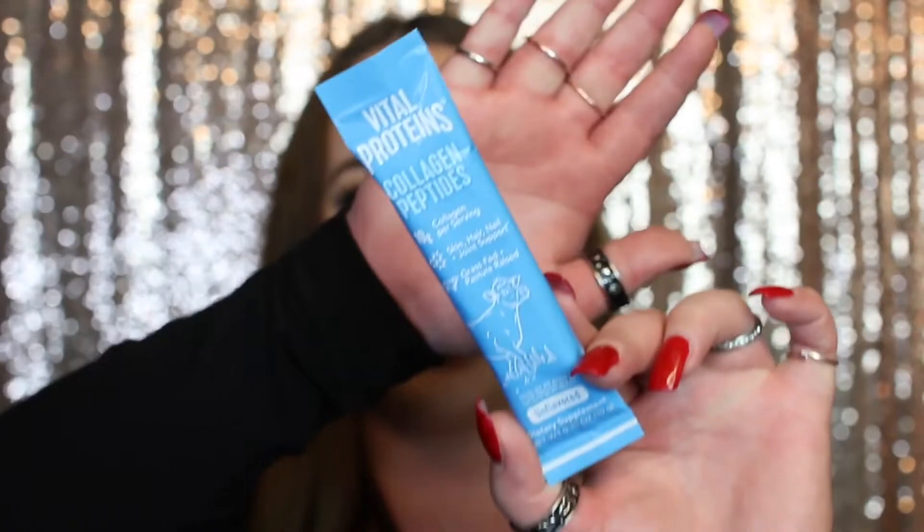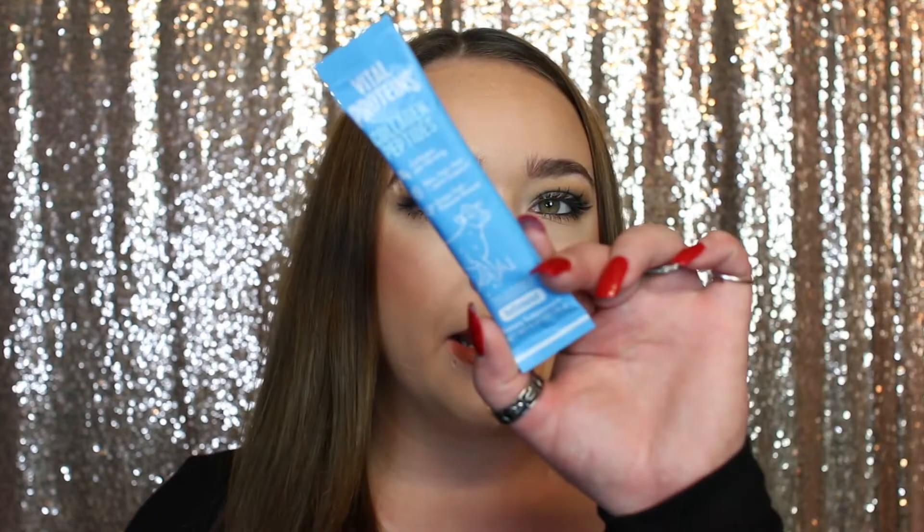On to day number three — it's like a bag of something. We have Vital Proteins Collagen Peptides for skin, hair, nail, and joint support. It's grass-fed, pasture-raised — just a dietary supplement, unflavored. You combine one packet with eight fluid ounces of liquid and mix thoroughly. I've never heard of this brand before. I'll look it up after the video to learn more about it.